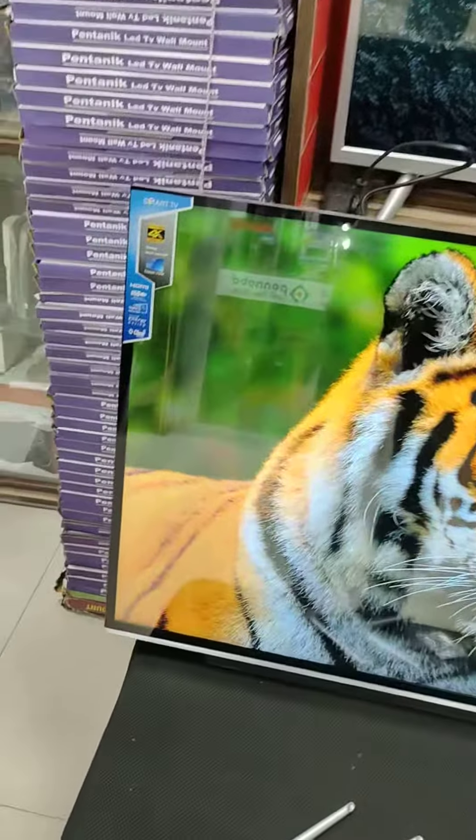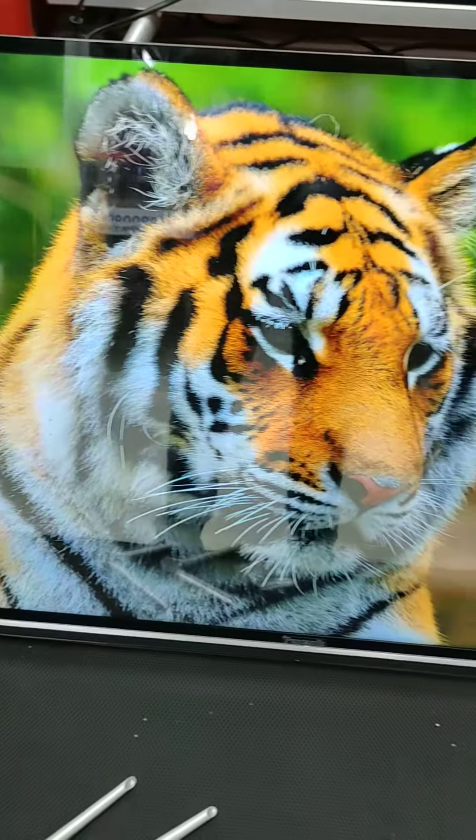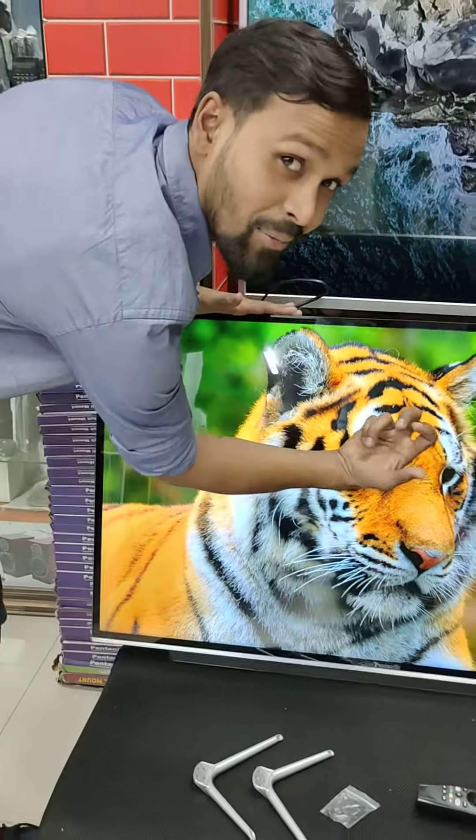Now I am going to show you the Pantanic Bender 43-inch size, 4K resolution television, with double glass.